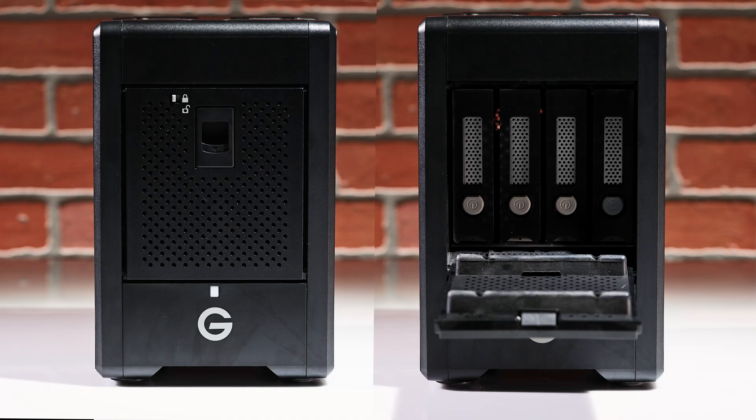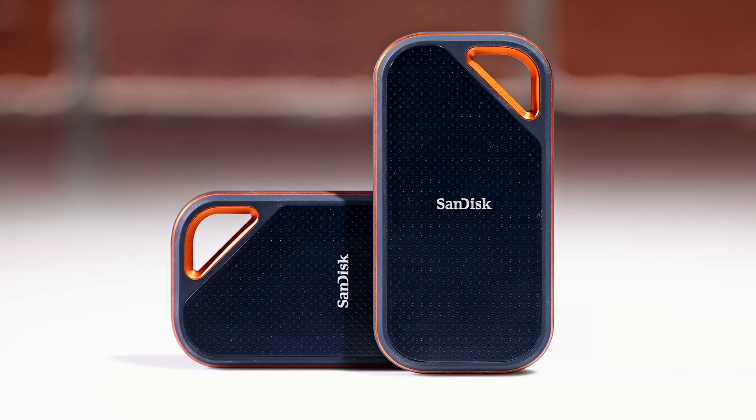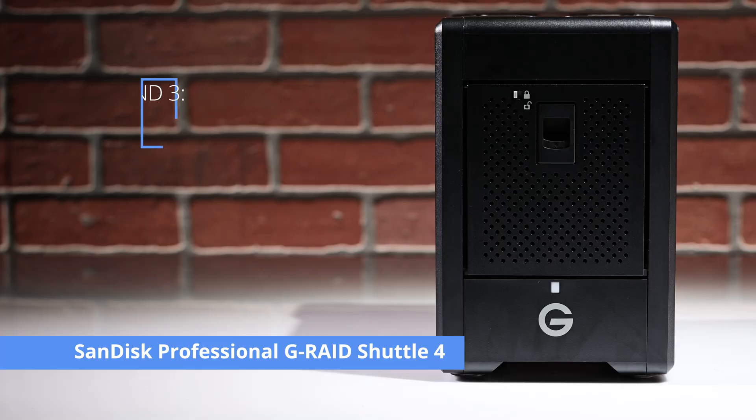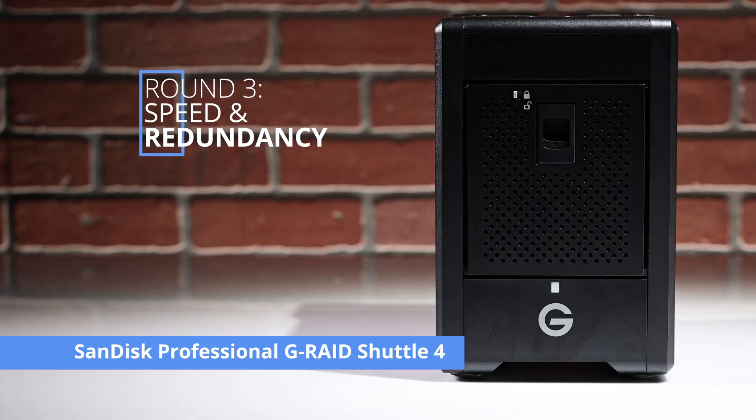The G-RAID Shuttle 4 is a very versatile option, offering hardware RAID 0, 1, 5, 6, 10, and 50. Although the SanDisk Extreme Pro portable SSD doesn't offer RAID support, it has built-in encryption and password protection that ensure your data remains secure and inaccessible to unauthorized persons. If you're looking for speed and redundancy, the SanDisk Professional G-RAID Shuttle 4 is the clear winner.